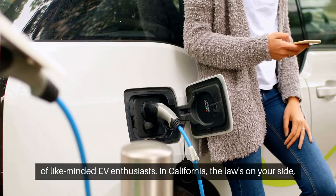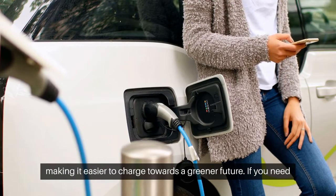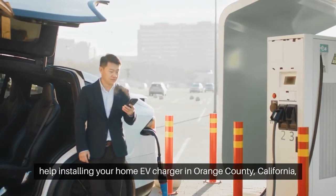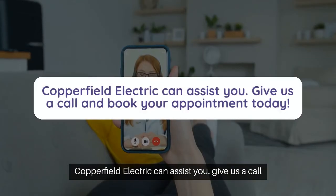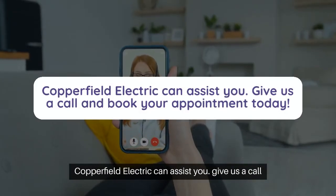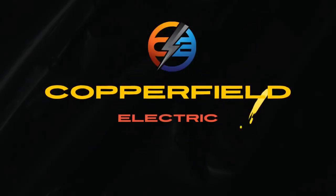In California, the law's on your side, making it easier to charge towards a greener future. If you need help installing your home EV charger in Orange County, California, Copperfield Electric can assist you. Give us a call and book your appointment today.